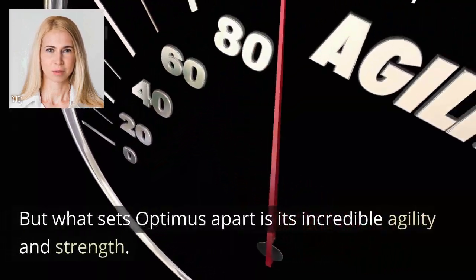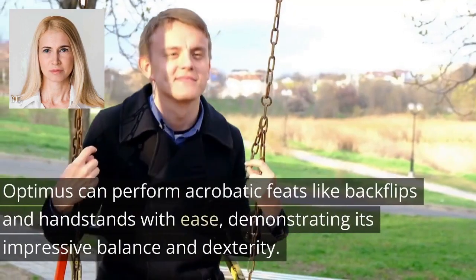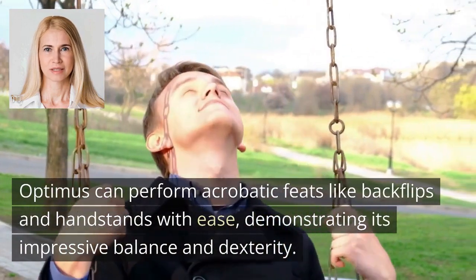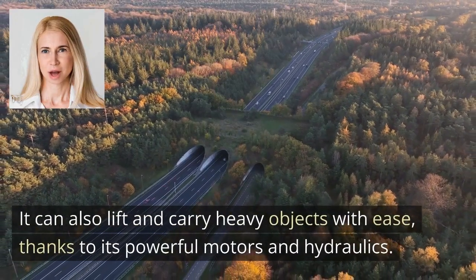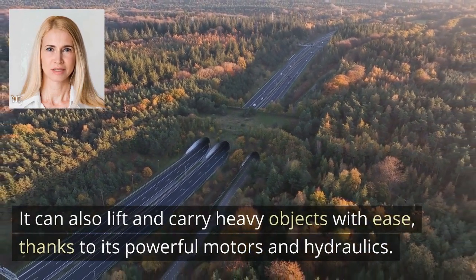But what sets Optimus apart is its incredible agility and strength. Optimus can perform acrobatic feats like backflips and handstands with ease, demonstrating its impressive balance and dexterity. It can also lift and carry heavy objects with ease, thanks to its powerful motors and hydraulics.